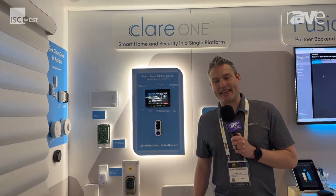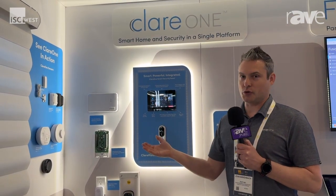Hi, my name is John Birkenbach, sales engineer with Snap One, and today at ISC West I'd like to talk about our Clare One automation and intrusion platform. Whereas you have a lot of other systems out there — all-in-one wireless systems that are a security system that does automation — with Clare, we flip that on its head, and we have an automation system that does intrusion.